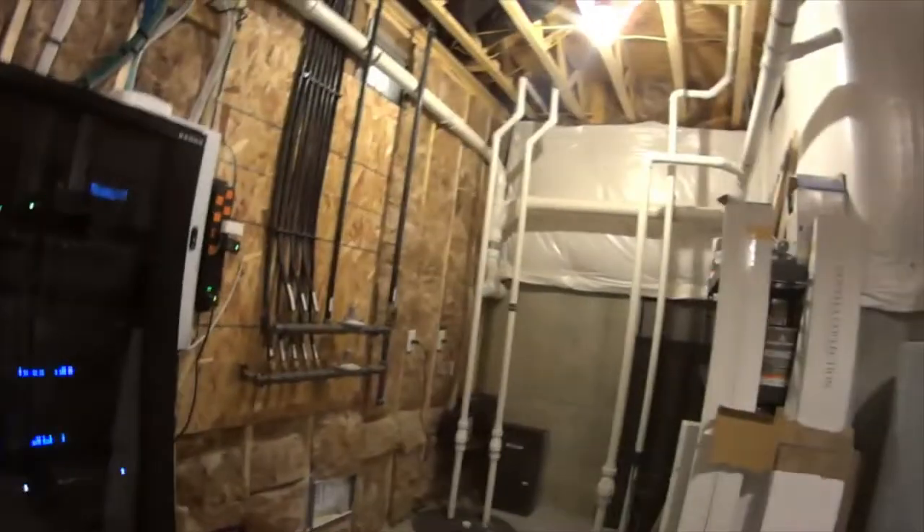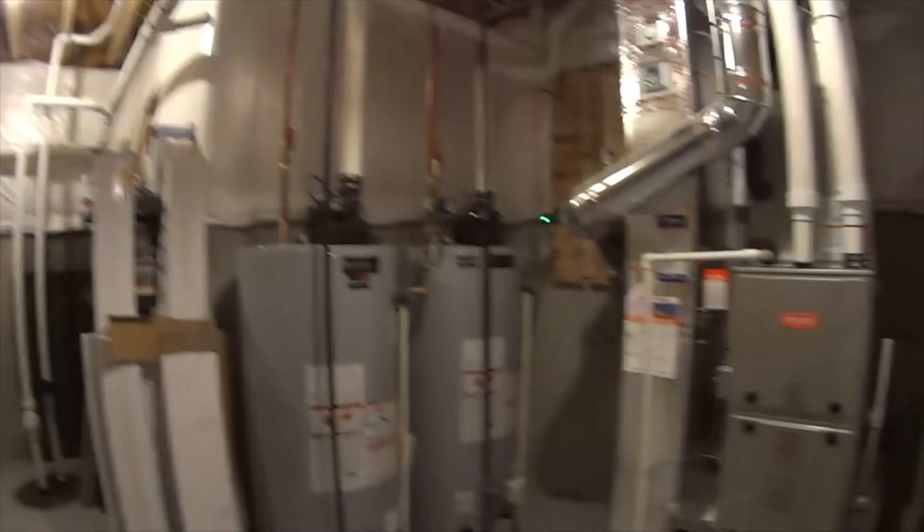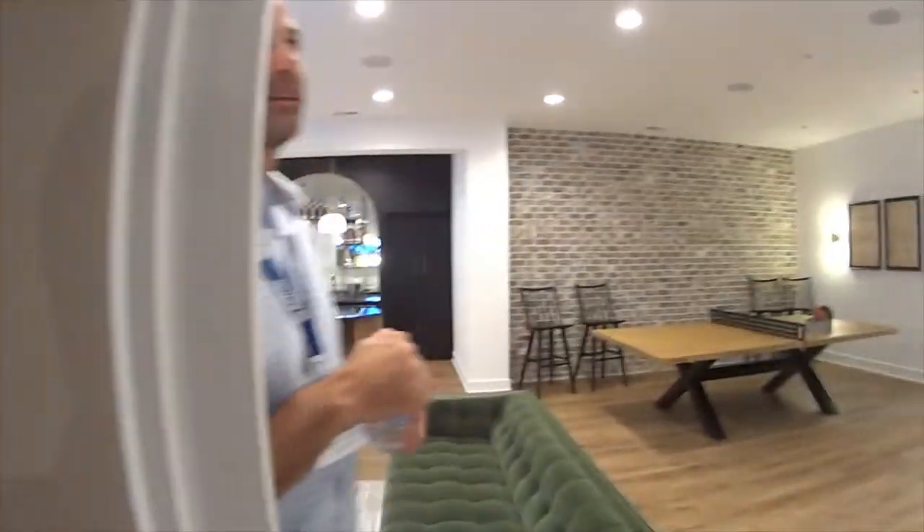Hopefully you don't need a panic room. But look, there's all the functional stuff — the sump pumps. You've got two water heaters and a furnace. I've never been in one of those. That was cool.